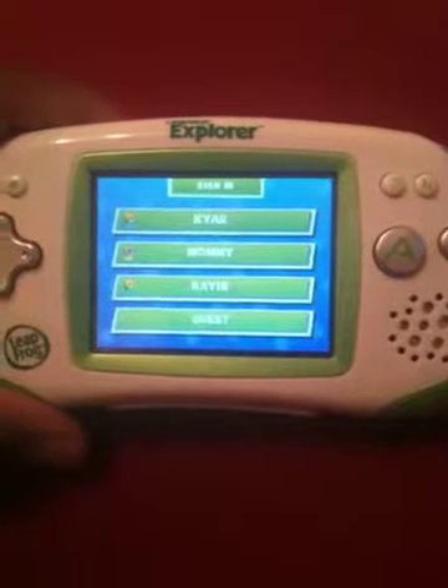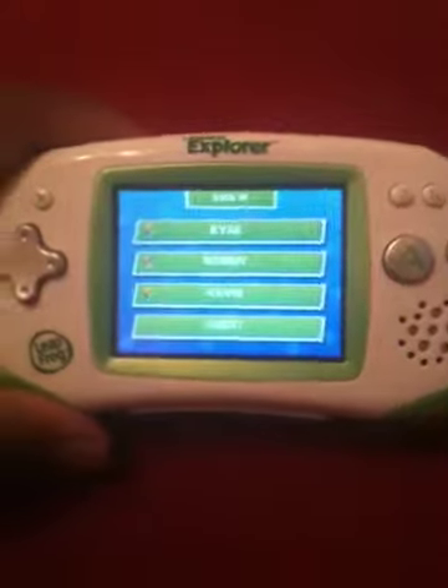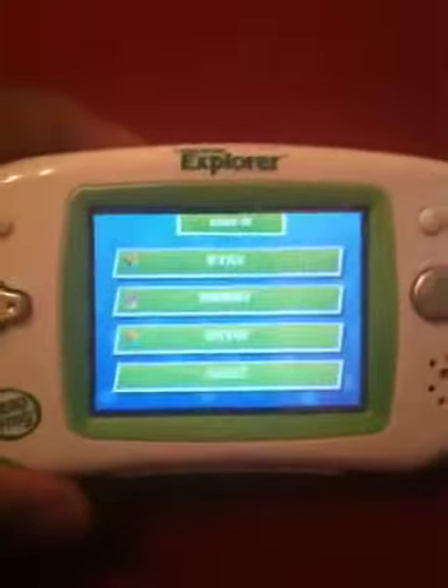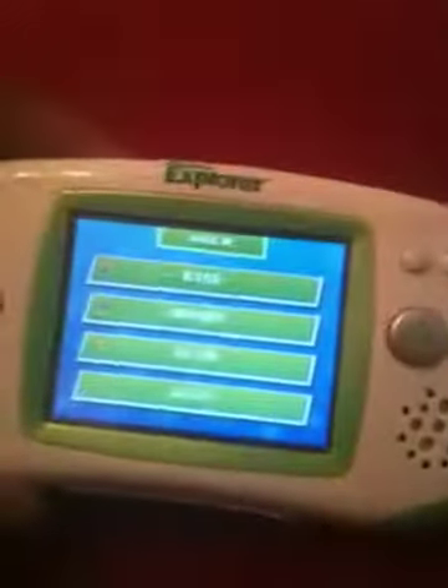Today is October 12, 2011. Today you're bidding on a LeapFrog Explorer, green in color. It's in good shape. There's minimum fading to the buttons. The screen's in good condition.